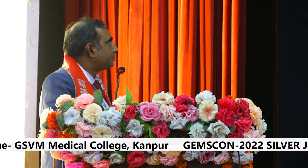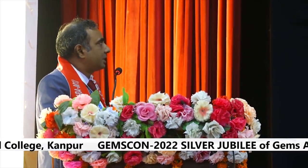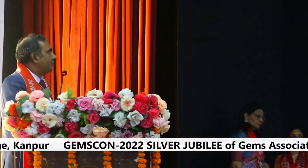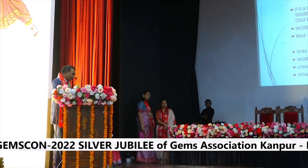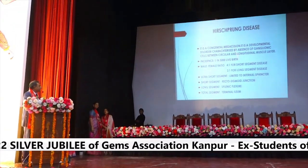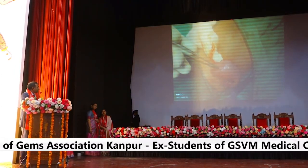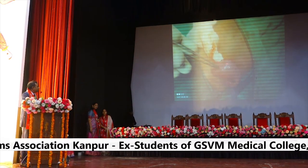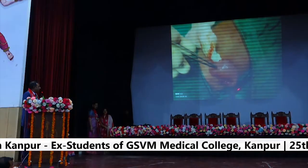Hirschsprung disease is a congenital megacolon disorder characterized by absence of ganglion cells in the circular and longitudinal muscle layers, with an incidence of 1 in 5,000 live births. It can be short segment Hirschsprung disease, long segment Hirschsprung disease, or ultra-short segment disease. This picture shows the transition zone with a dilated proximal segment and a narrow aganglionic distal segment.